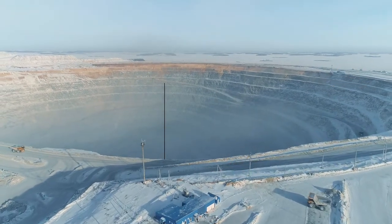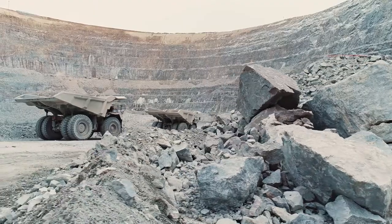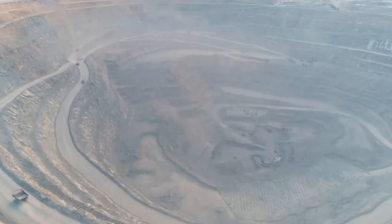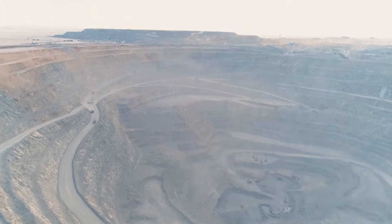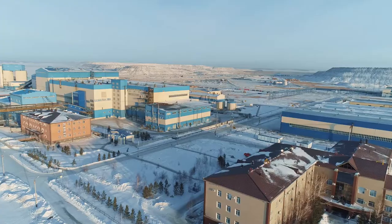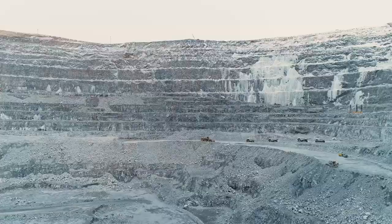The country's largest Vasikovsky gold deposit is being developed here. The ore of the deposit is difficult to enrich. Therefore, to get higher results, the factory developed an integrated ore dressing technology using the most advanced methods.